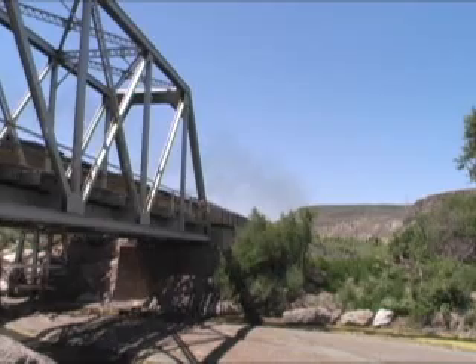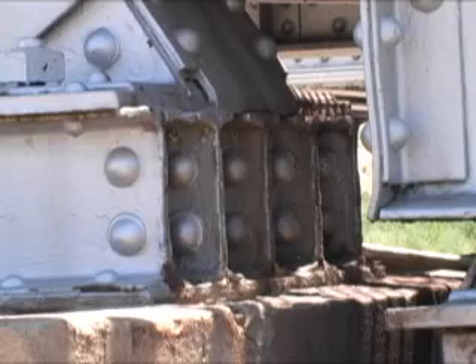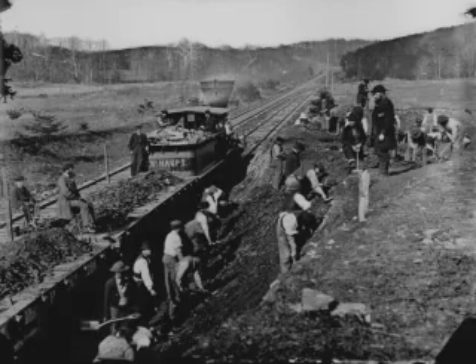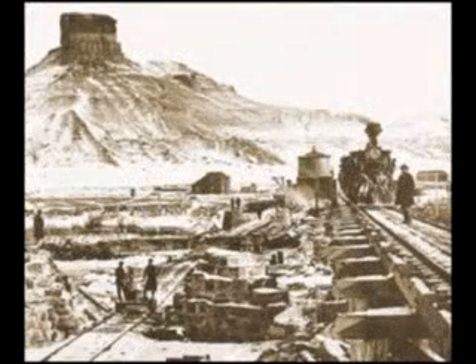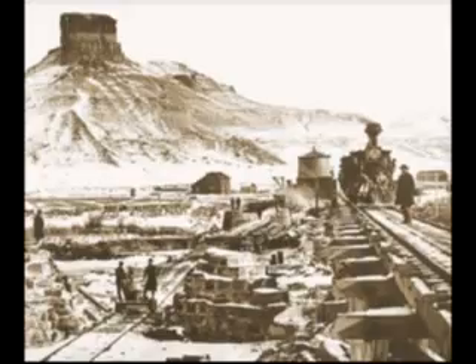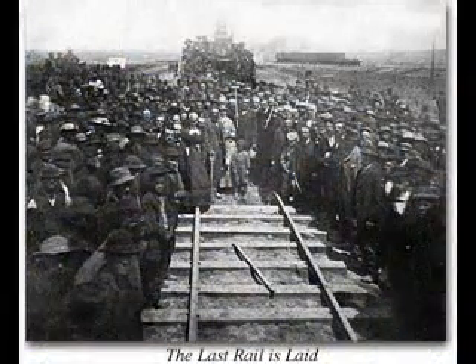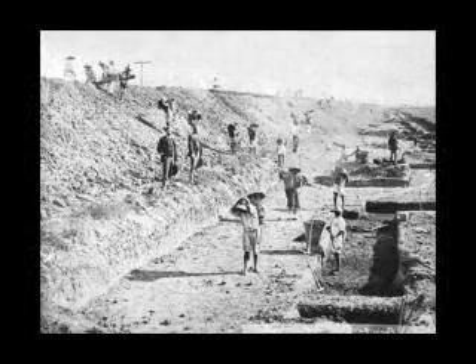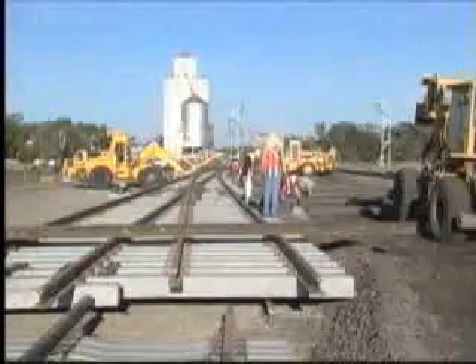Building a railroad is a unique blend of heavy construction and high technology. Starting in the mid-1800s, the industry transformed the United States from an agricultural country to a mostly industrialized nation. Railroad construction methods have vastly improved since the building of the Transcontinental Railroad, where manual labor of thousands of people was used.